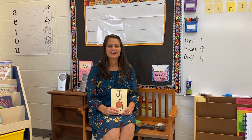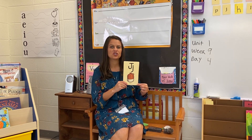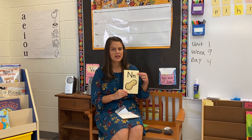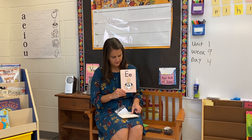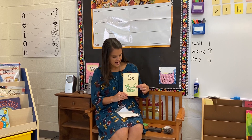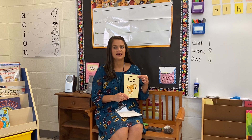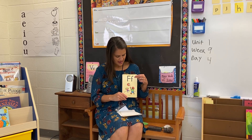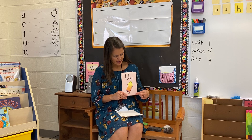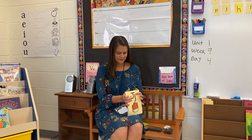All right, hey there, welcome back. Another foundation lesson. Let's start with the letters you know. J — jug, J. D — dog, D. N — nut, N. E — ed, E. S — snake, S. I — itch, I. C — cat, C. K — kite, K. F — fun, F. U — up, U. All right, nice work there.